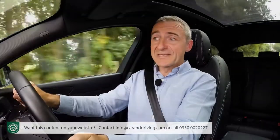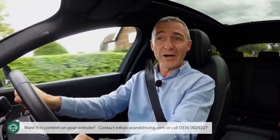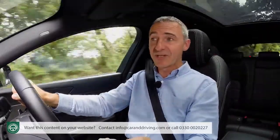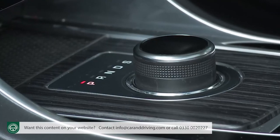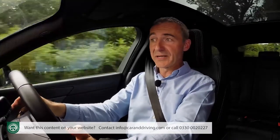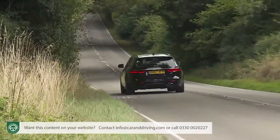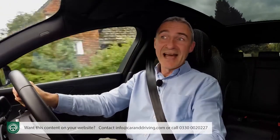On to engines, which in most cases will be the Ingenium four-cylinder two-litre units. Things kick off with the 163 and 180 PS diesel variants — the only power plants in the range available with manual transmission, although almost nobody chooses that. Instead, XF buyers prefer the ZF eight-speed auto used across the range. The base 163 PS auto does 0-60 in 8.6 seconds on route to 132 mph, figures the 180 PS variant improves to 7.9 seconds and 136 mph.